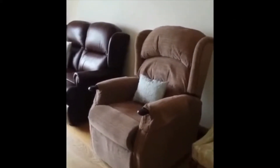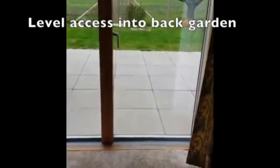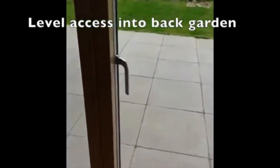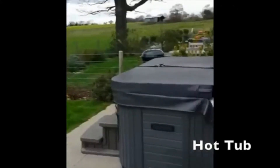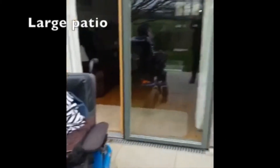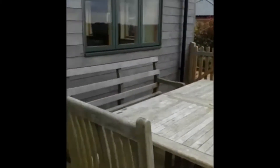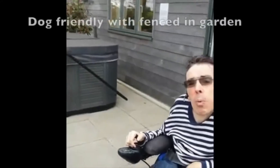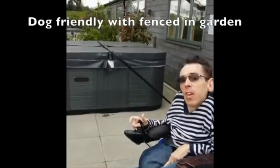It's level access through the patio doors at the back as well, and it's level out to where the hot tub is. If you've brought your dog, it's dog friendly — there's a nice fenced-in area.